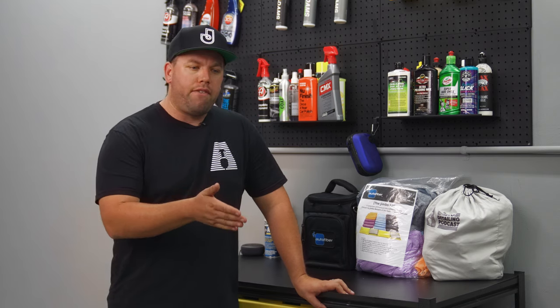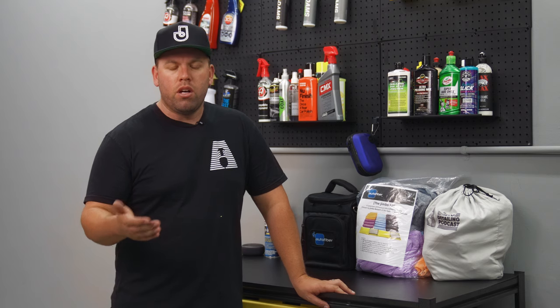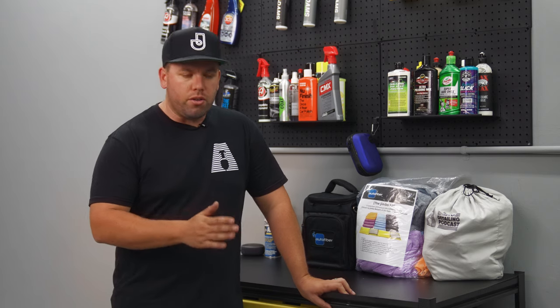I got a question in from a fellow listener last week, and they said, hey Jimbo, have you ever gone through any slow times in your detailing business? And if you have, what are some tips and tricks that you can do to either get new clients, deal with your existing clients, basically get money in the door? What do I do when it's slow? Slow times can come from weather, holidays, a slew of different things, but what do you do during that time?